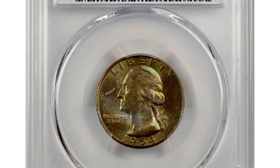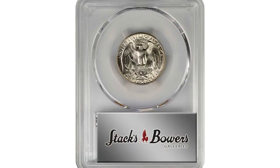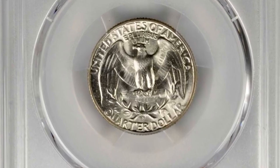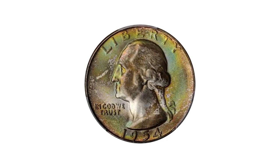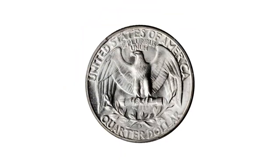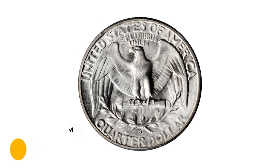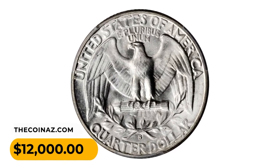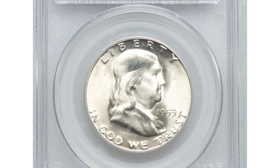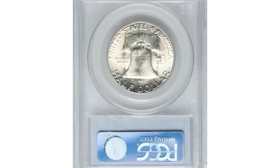A 1954-S Washington quarter in MS68 condition, beautifully toned with layered olive copper patina with softer blue-gray and golden pale-pink highlights most readily evident at direct viewing angles. The reverse is brilliant and both sides are equally well preserved, bordering on pristine. It sold for $12,000.